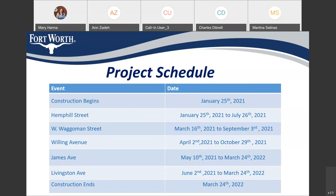Going back to the construction schedule: Hemboldt starts January 25th until July 26th — so almost August. Wegman will start in mid-March until September 3rd. Welling Avenue will be the third street, moving there April 2nd to end of October, October 29th. James Avenue will be following — we'll start there on May 10th until March of next year. James is taking the longest time since there are two segments and they're going to work on both segments together. Livingston Avenue will start in June 2nd until March 24th.